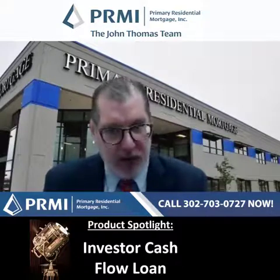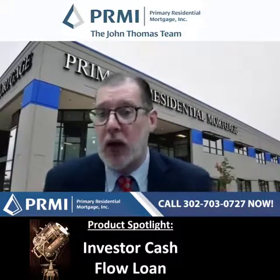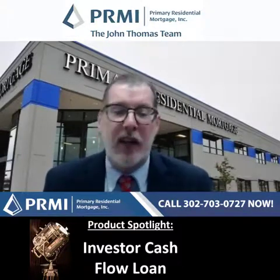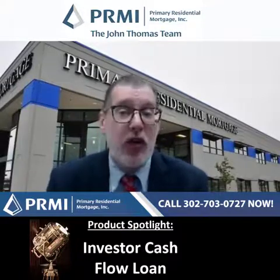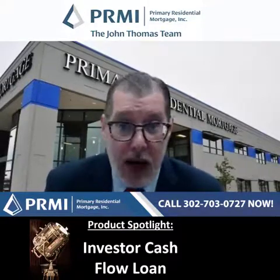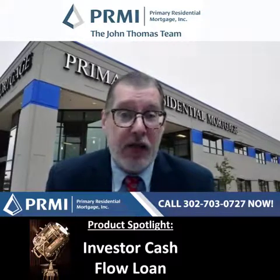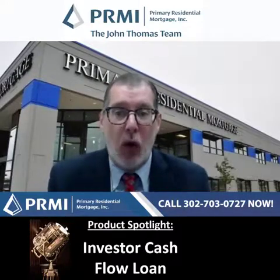Down payment for five-to-twelve-unit properties is 25% with a max loan-to-value of 75%. We also have 40-year terms available and interest only. You can get the seller to pay up to 3% towards your closing costs. This program can not only be used for purchase, but also for a rate-and-term refinance of properties you already own, or you can use it for a cash-out — so if you need cash to invest in more real estate, you can roll it into this.